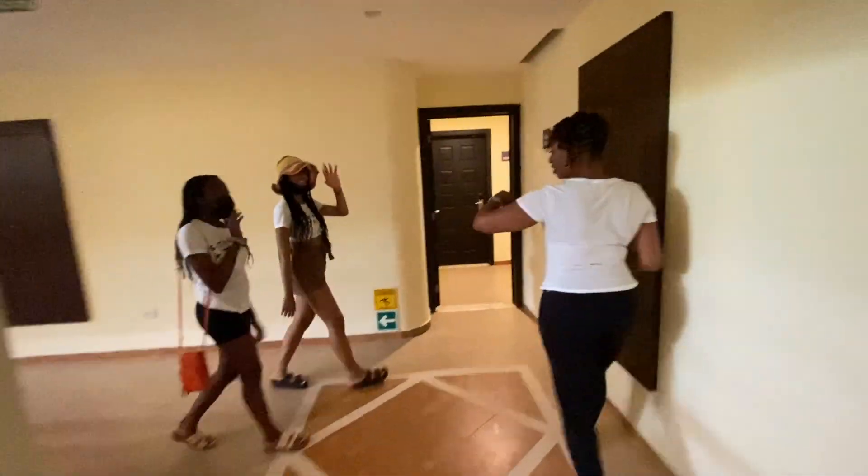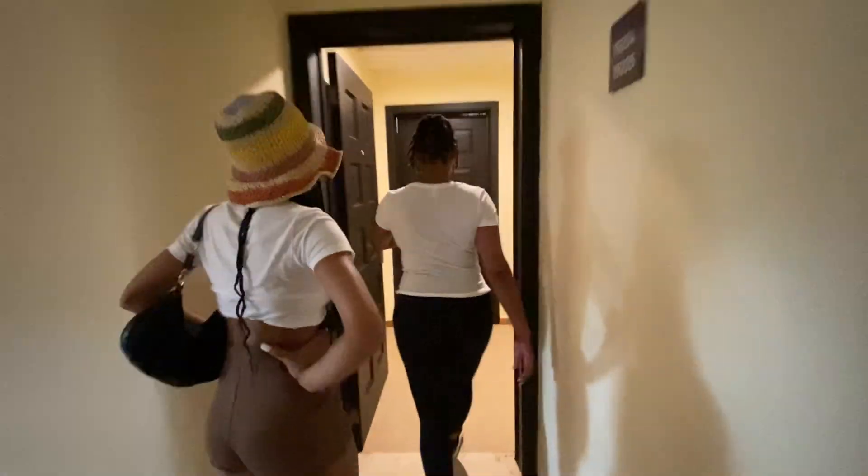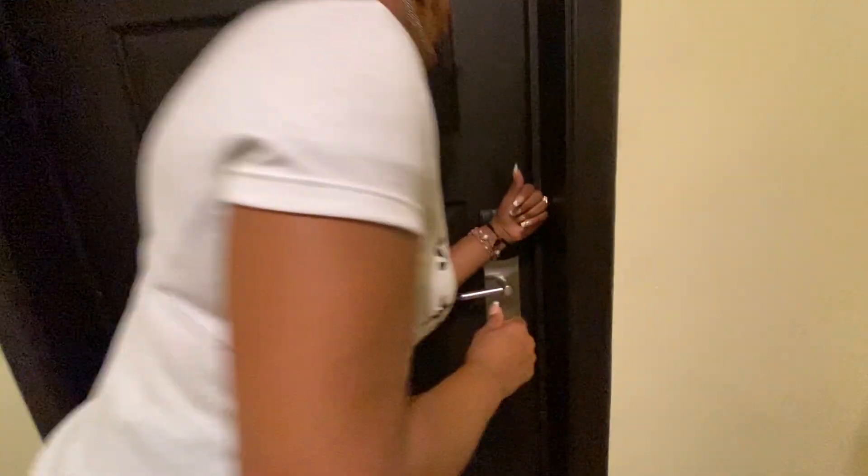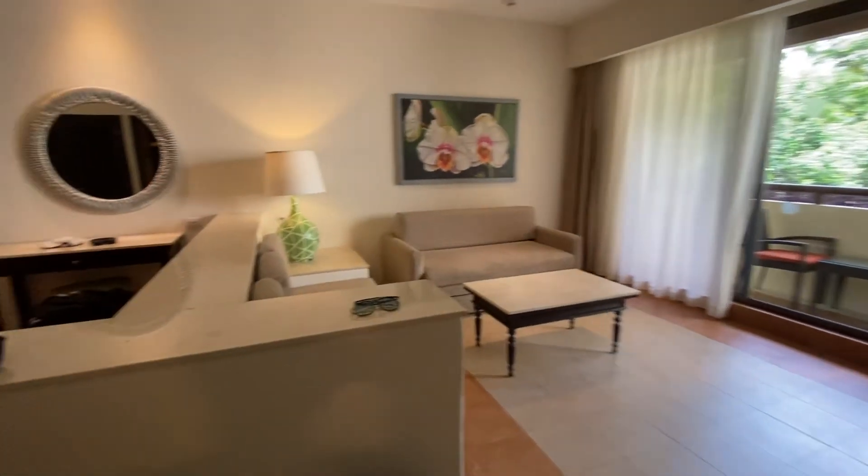We're showing them our room. Okay, key card to get in — with this bracelet you just stand and come on in. Welcome to the ambiance.